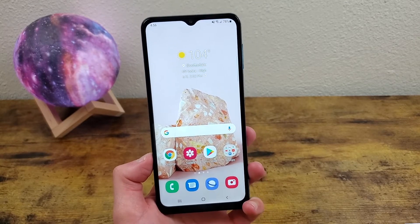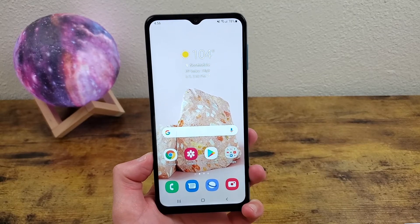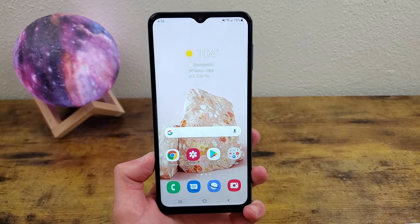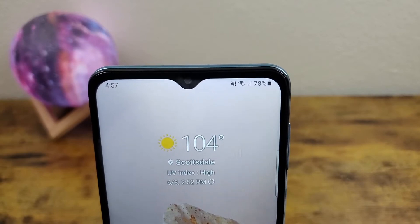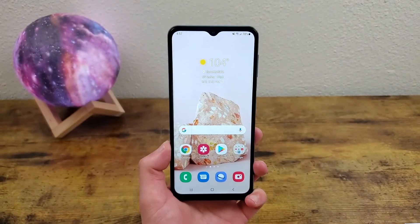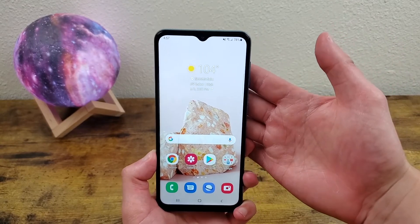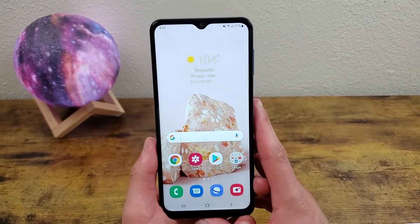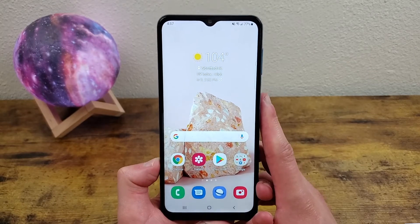This phone has a 6.5 inch TFT display with a resolution of 720p, a PPI of 270, an aspect ratio of 20 by 9, and a screen-to-body ratio of 81.6%. There's a water drop notch up here for the front facing camera, which is 13 megapixels. The bezels aren't the thinnest, and the water drop notch makes them look even thicker. If this phone had a hole punch design for the front facing camera, it would have looked a lot better.